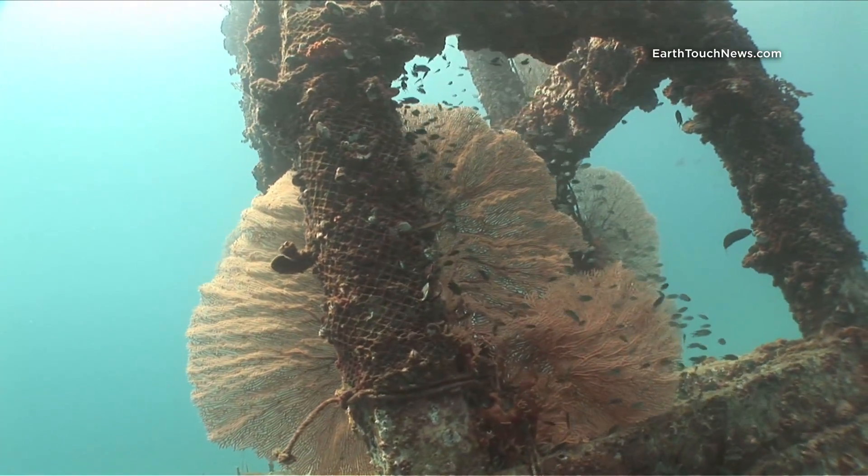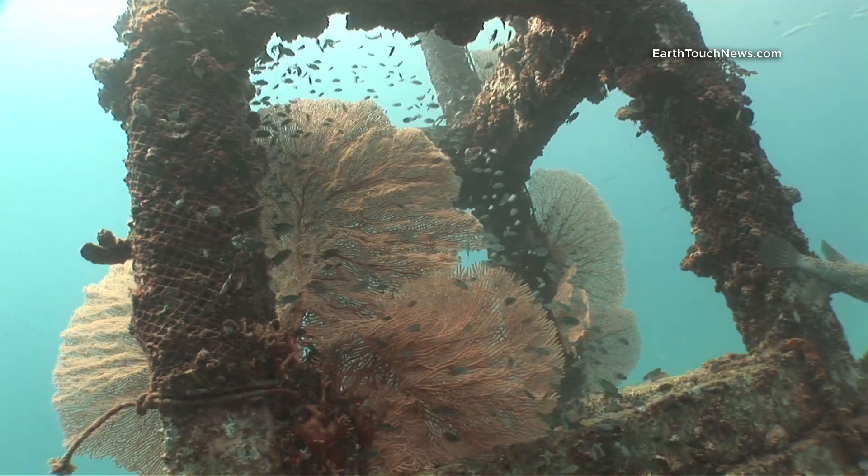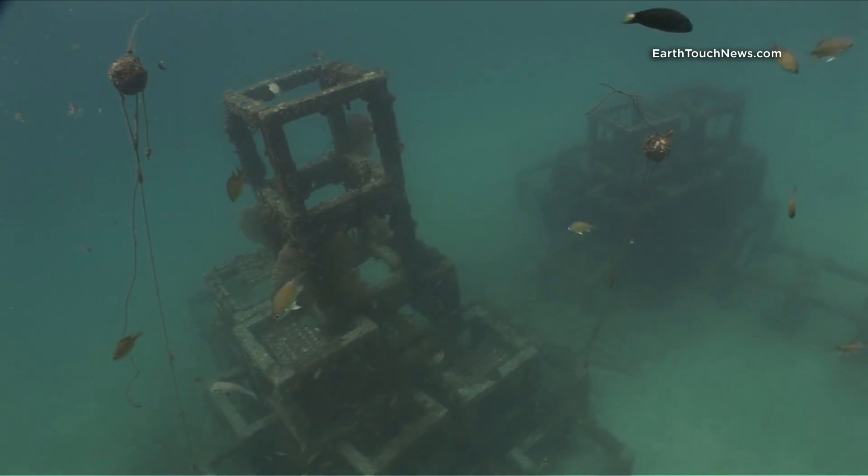These are the Gorgonian sea fans that have been planted onto the pyramid, and they seem to be doing very well. You can see here the scale of both pyramids.